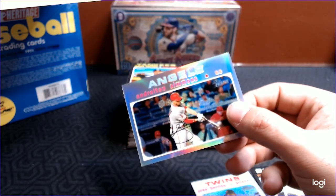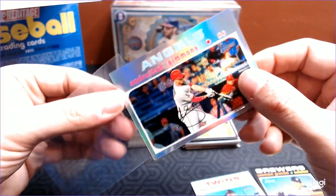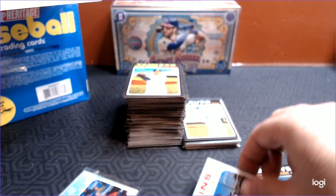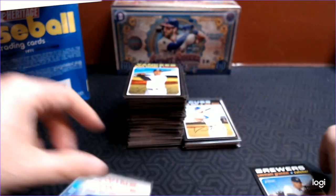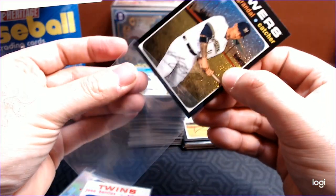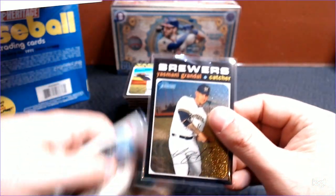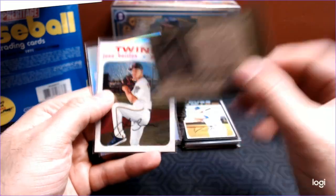But the Wilson Contreras Chrome — definitely the big hit just for me personally. Jose Berrios for the Twins, and then Yasmani Grandal for the Brewers. I love his photo from — what is it, 2019? — where he's got all the gear on. Just a cool photo.